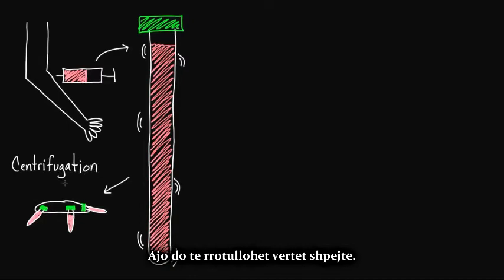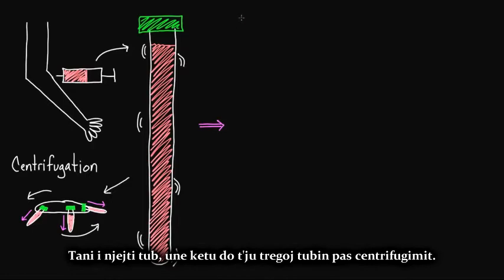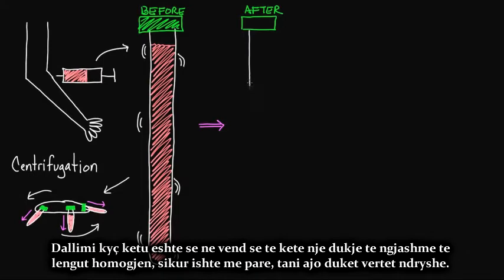The centrifuge spins really quickly, and as a result the blood starts separating out. The heavy parts of blood go to the tip of the tube, and the less dense parts rise toward the lid. So after you centrifuge — after you've gone through this process — you have the same tube but it looks very different. Instead of having one similar-looking, homogeneous liquid like before, it now actually starts looking really different.